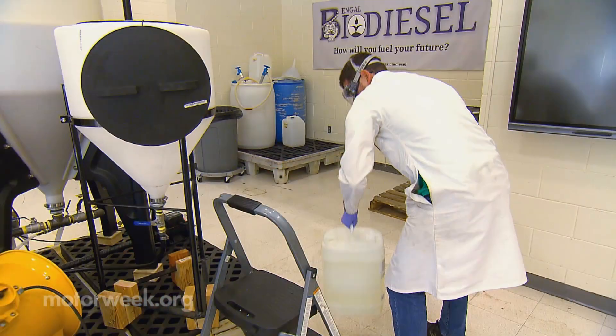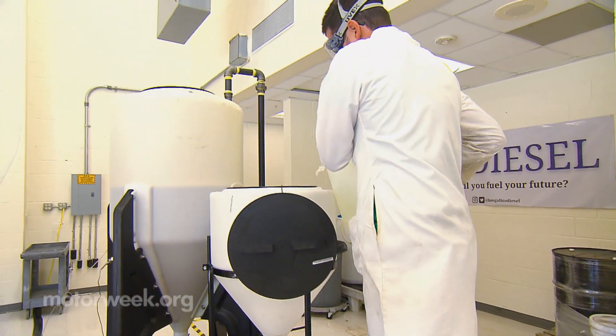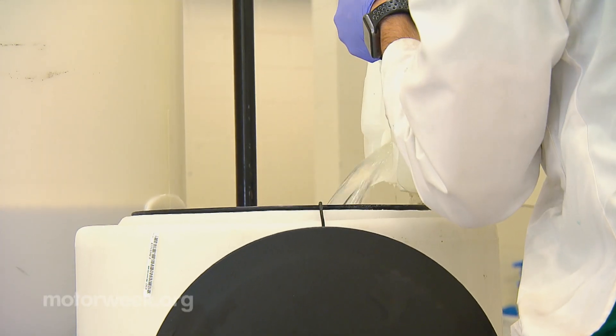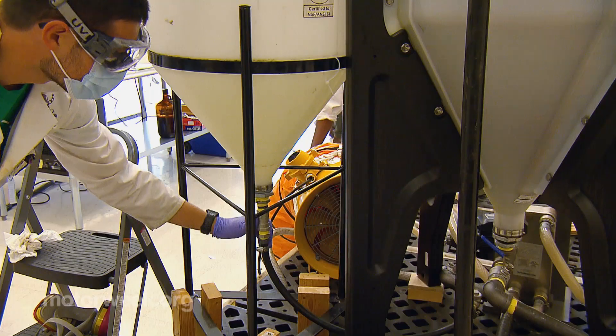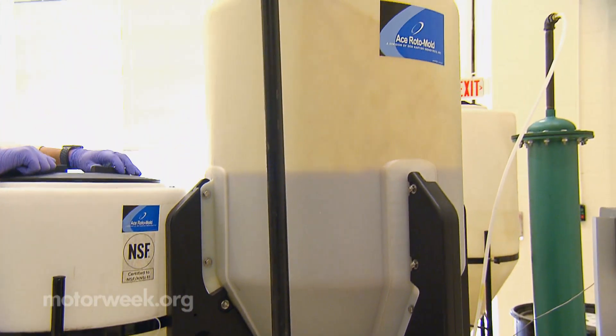The plan right now is that we can make 40 gallons of B100 in a week. The goal is to maybe double or triple that capacity over the next couple of years. Really our product is the biodiesel, but really the product is our students — getting them into the workforce and being successful.